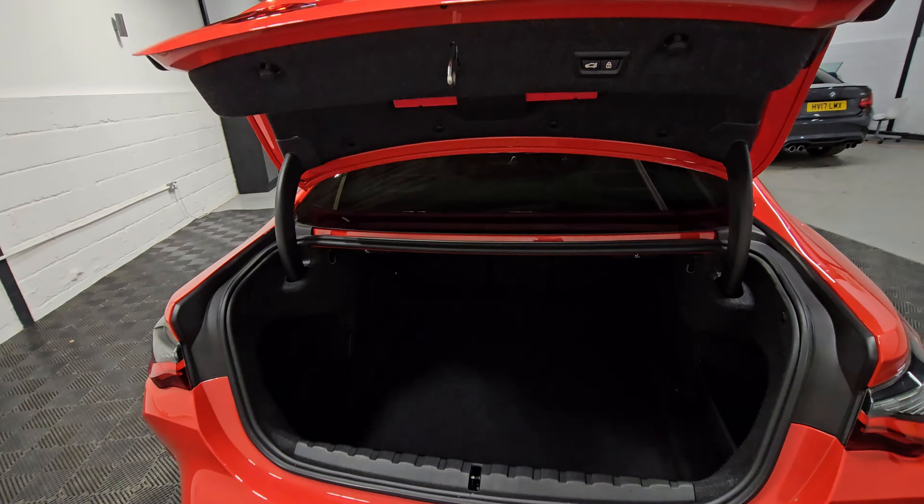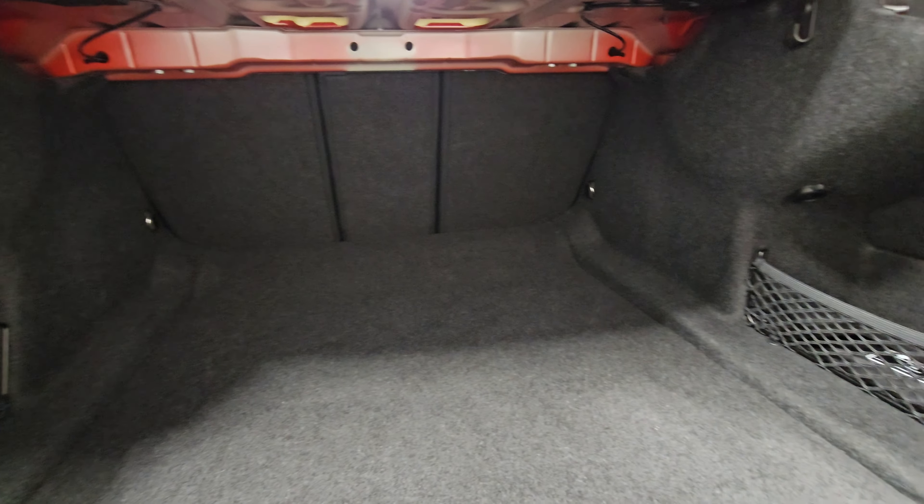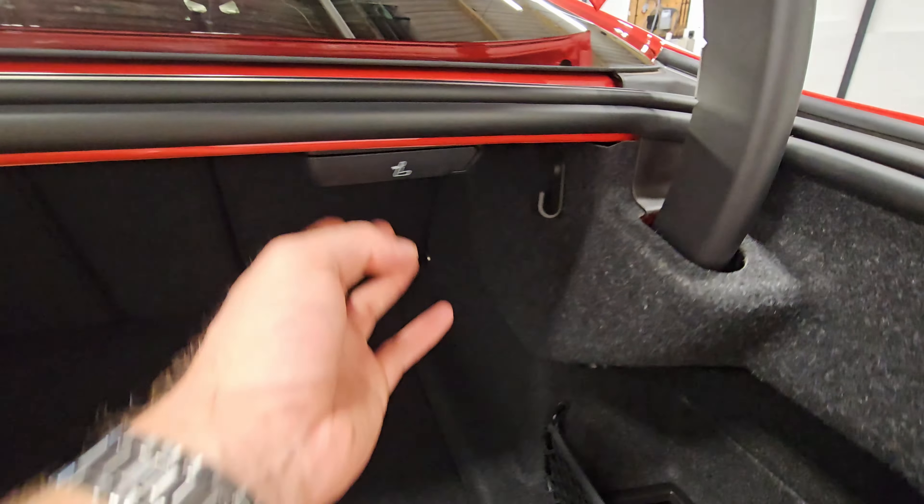Looking in the boot space now — we've got the electric tailgate and you can see lots of space in here. You can just pull the levers to release the rear seats as well. We've got the first aid kit just down there.